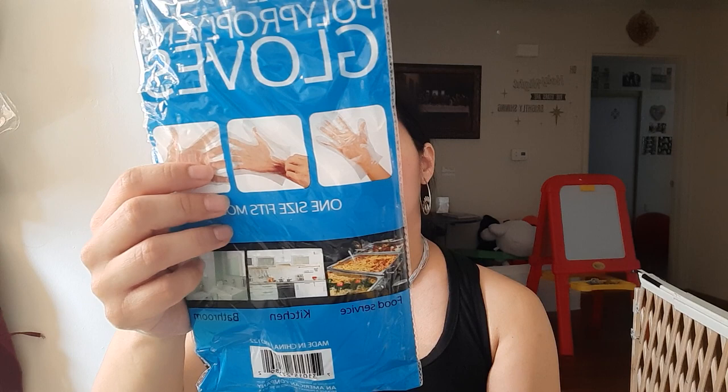You can never go wrong with getting disposable gloves - you can use them for anything. If you don't use them at the gas station, start doing that because it is so gross. This brings 50 pairs, so 100 total, one size fits most. It's a different brand - an American company, probably better than what Dollar Tree normally has. I got three and one is for my mom who asked me to get her one.